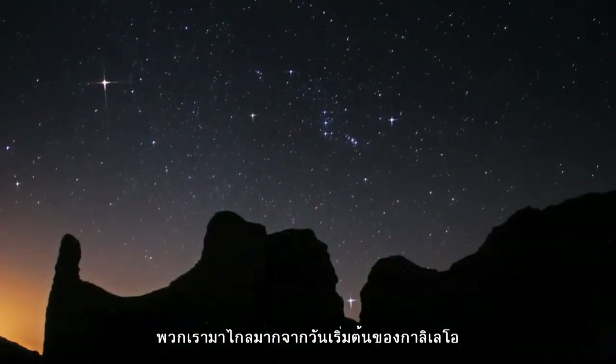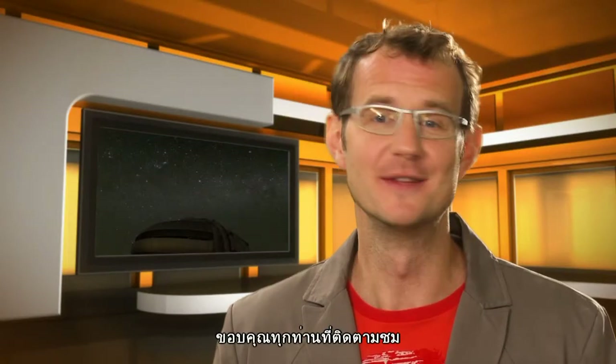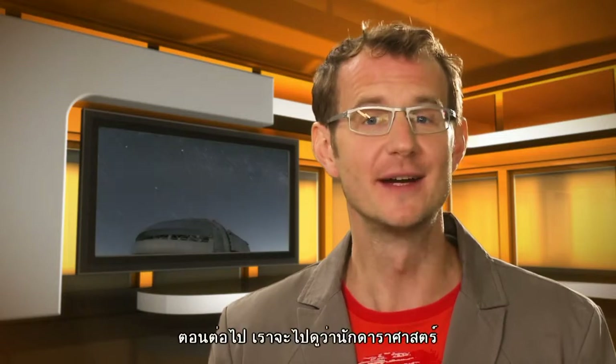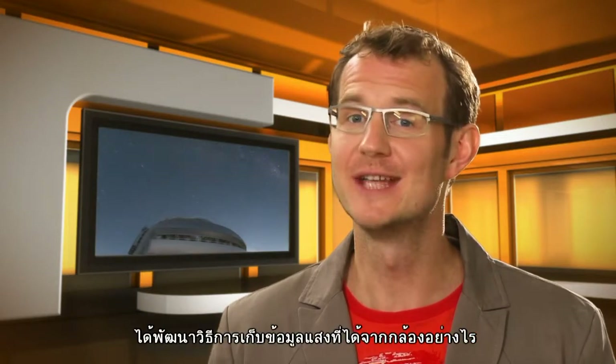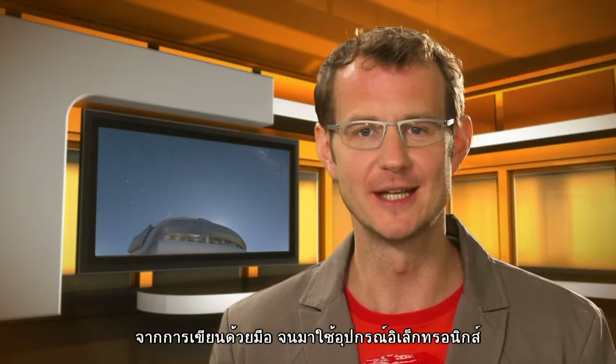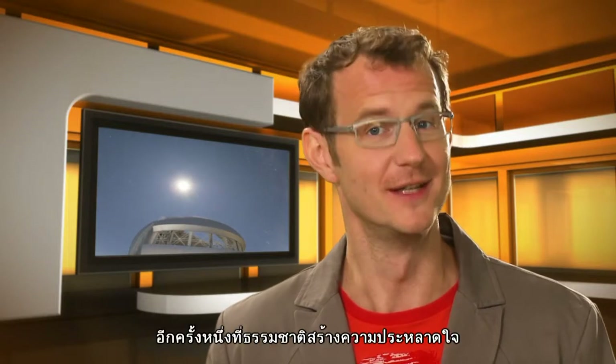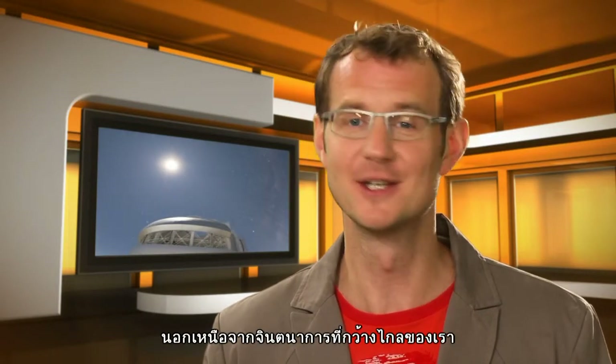We've come quite a way since Galileo's day. Thank you for joining me in this third episode of the special series. Next time, we'll see how astronomers have detected and measured light over the years, from hand drawings to electronic detectors. This is Dr. J, signing off for the Hubblecast. Once again, nature has surprised us beyond our wildest imagination.